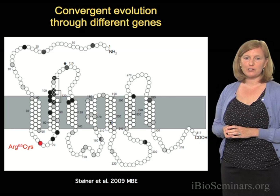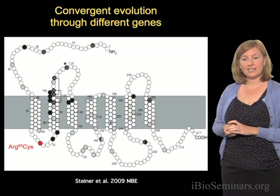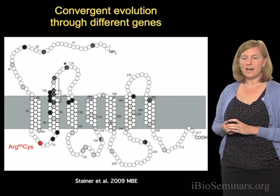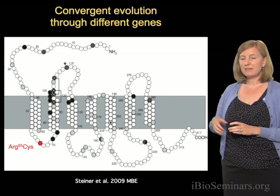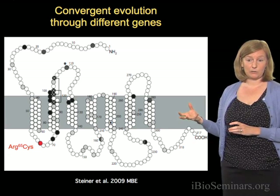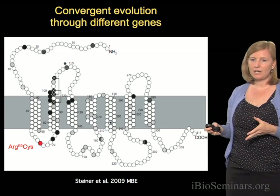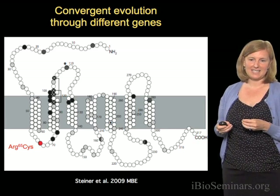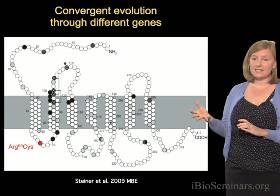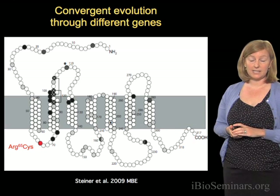To do this, we returned to the melanocortin-1 gene and sequenced the DNA in the mice we collected on the Atlantic Coast, and asked: do we find that same arginine-to-cysteine change at position 65? We simply genotyped that one particular site and asked if it's present in the Atlantic Coast. Despite the fact that mice from the Gulf Coast and the Atlantic Coast are so similar in coat color, we never found that cysteine change in any of the mice from the Atlantic Coast. So the same mutation isn't involved in the convergently evolved light coloration on the Atlantic Coast.